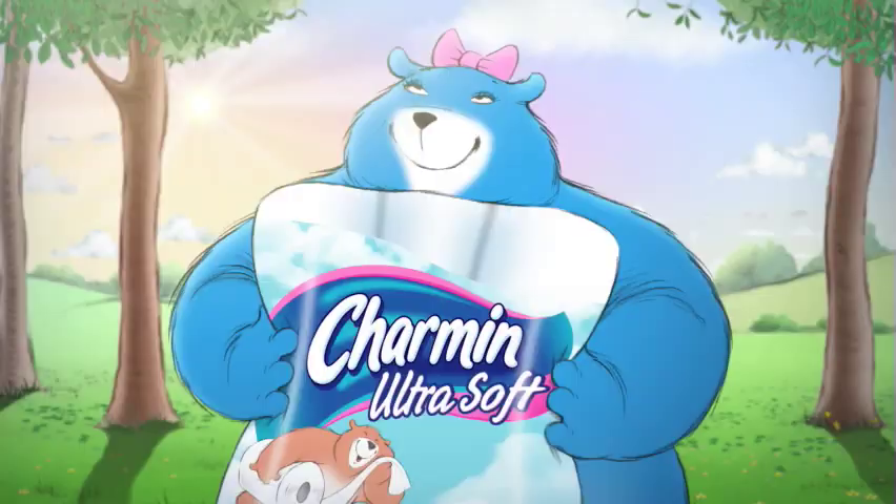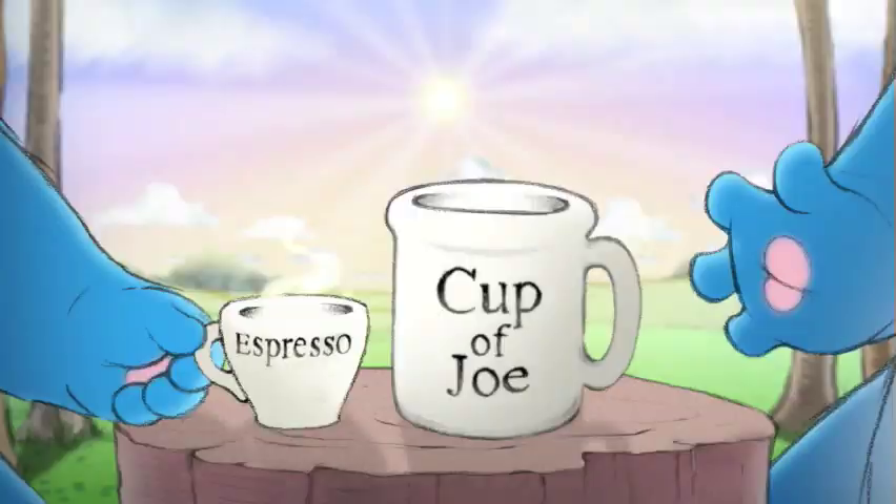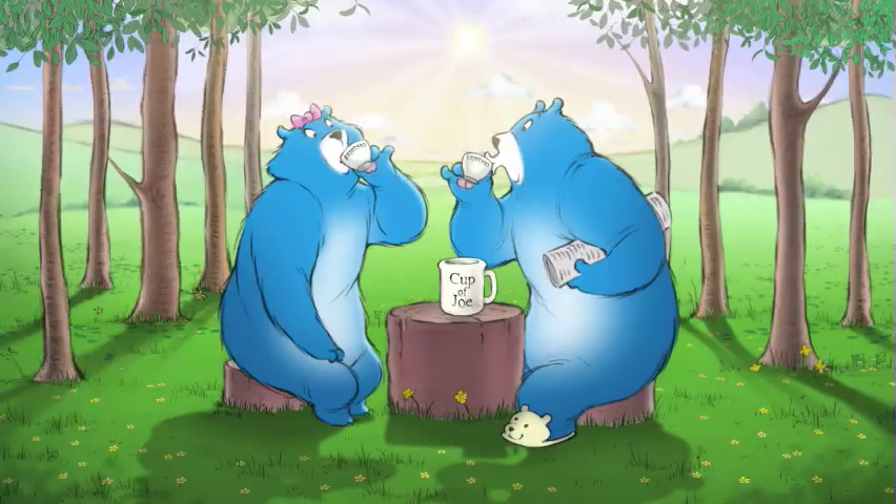The same is true with bath tissue, too. That's why there's Charmin Ultra Soft. Its ultra soft design is soft and absorbent. It has so much absorbency, you can use 7 sheets versus 28 of the leading value brand. So your family can get more out of less.